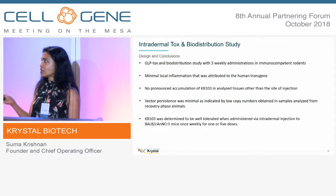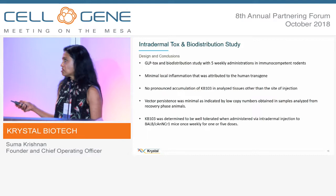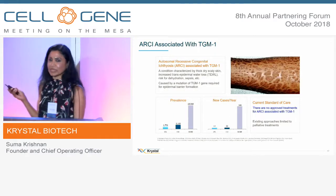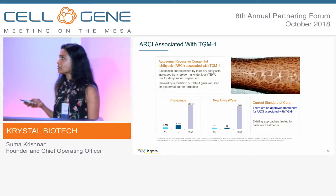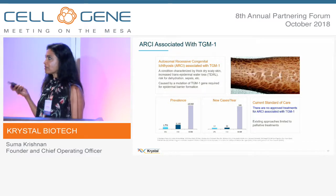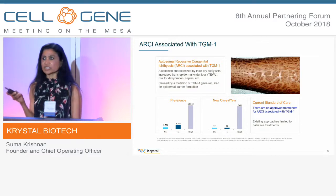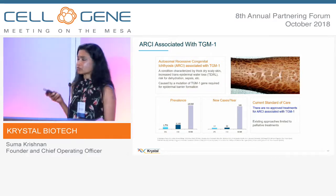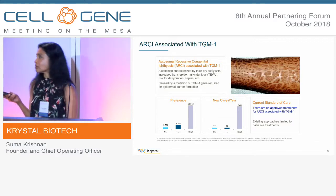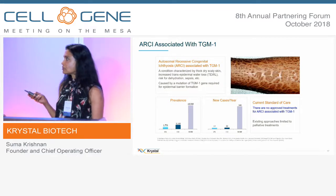We've done extensive animal toxicology studies and the safety profile is very clean with no concerns. We have administered this in humans and pretty shortly we'll be announcing our clinical data. The precedence in this disease is that when you have very strong in vivo data, especially in those two models, it generally translates into efficacy in the clinic, so we're hoping our animal model results will translate.